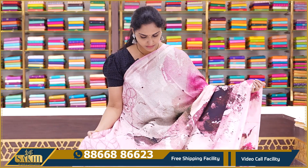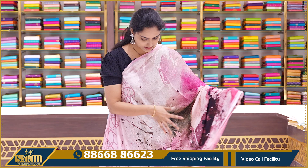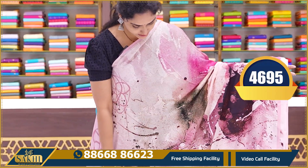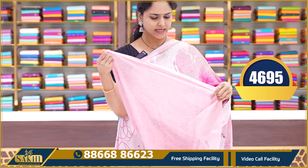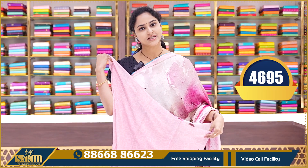The next saree is a light baby pink color saree with multi-color fabric design. Fully digitally printed pure Georgette, very lightweight. The print is all over with a light pink color printed blouse on the pallu. Price ₹4695.